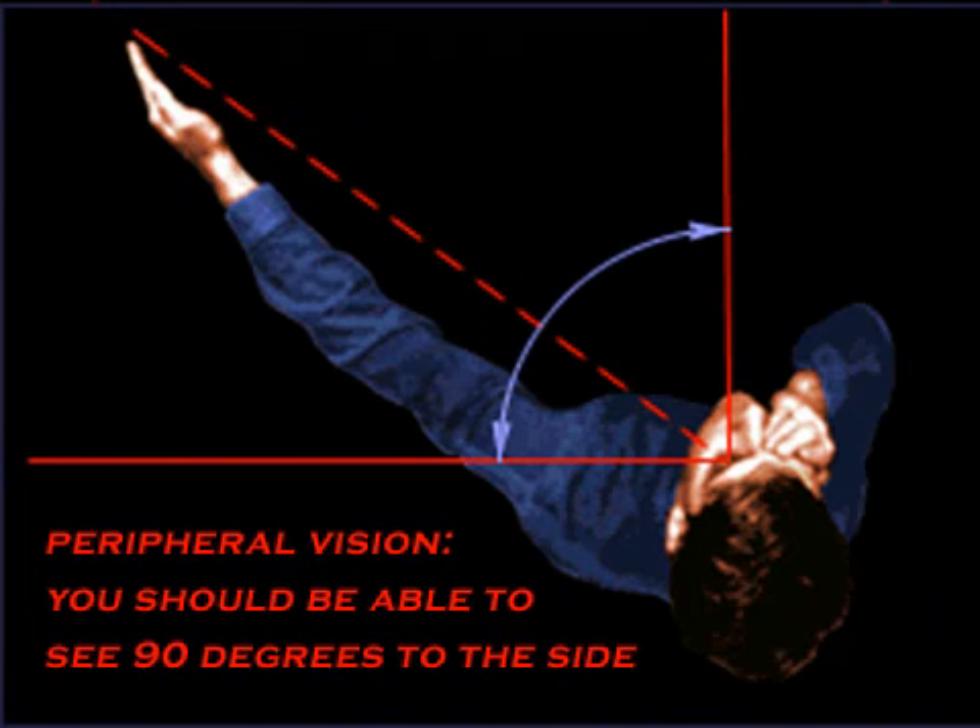A simple test to detect this abnormality is to put your right hand over your right eye and put your left hand behind your left ear. While looking straight ahead, move your left hand slowly so that it is reaching out in front of your face. You should be able to detect this movement out of the corner of your left eye even though you are looking straight ahead.